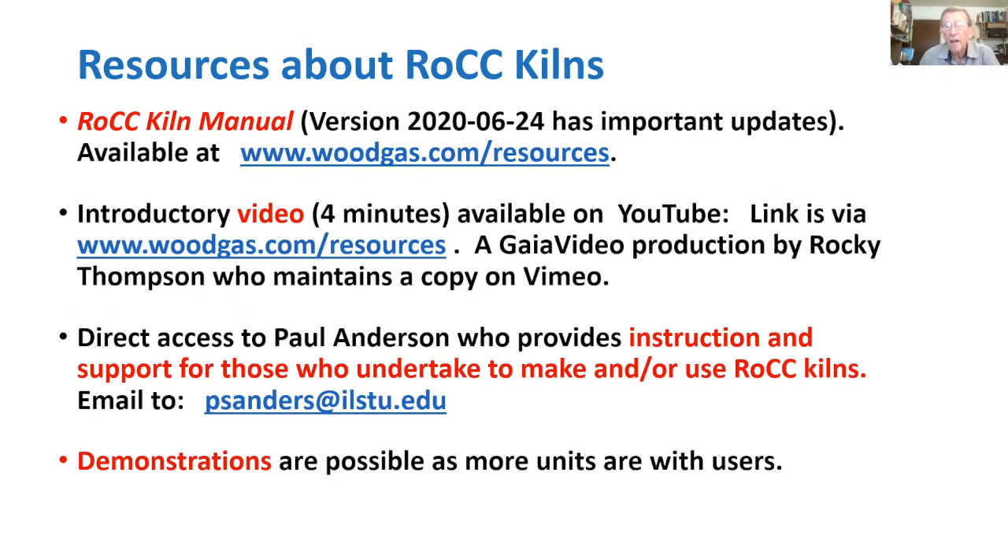Thank you very much. This is really the grassroots moment for this technology. The presenter thanks Christian and the Green Carbon webinar series for the opportunity to share it and get exposure for the ROCC kiln.